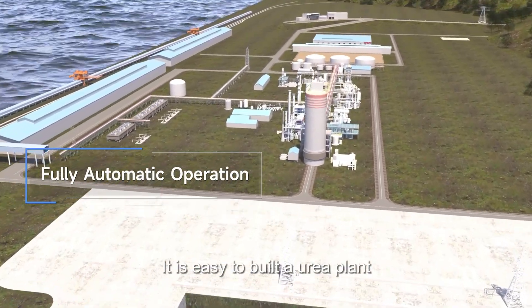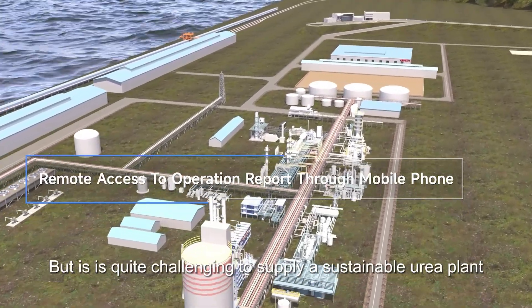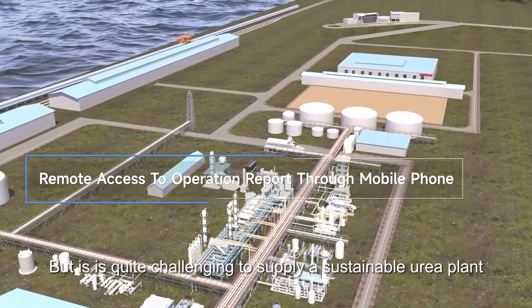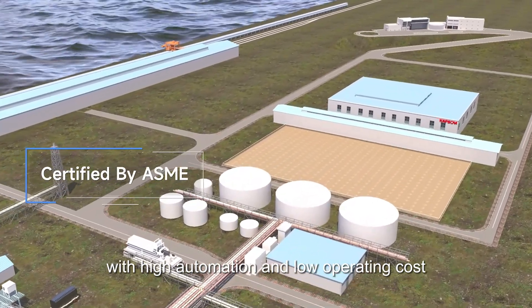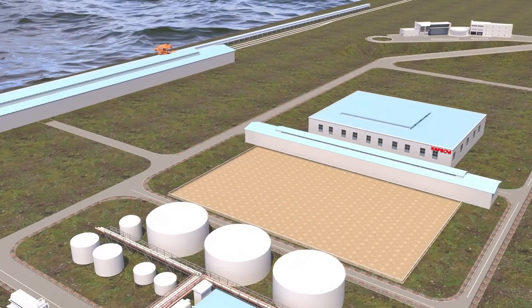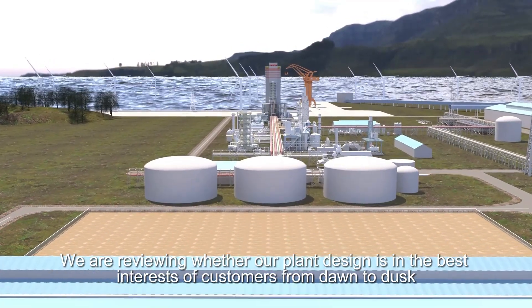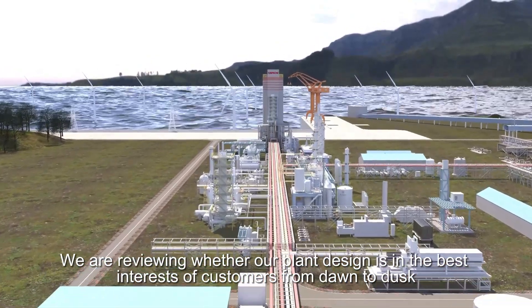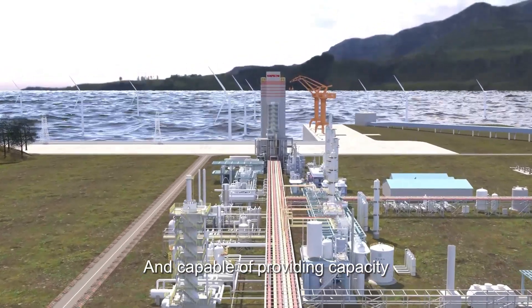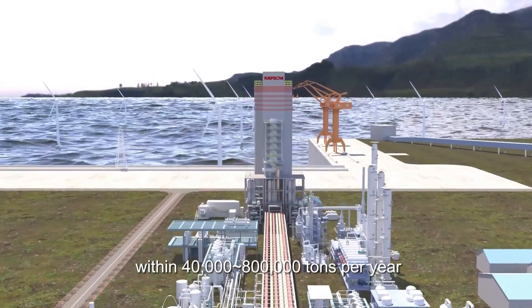It is easy to build a urea plant, but it is quite challenging to supply a sustainable urea plant with high automation and low operating costs. We are reviewing whether our plant design is in the best interests of customers from dawn to dusk, capable of providing capacity within 40,000 to 800,000 tons per year.